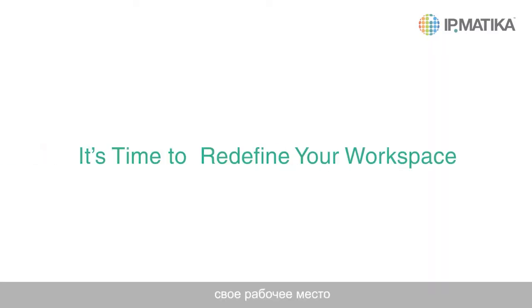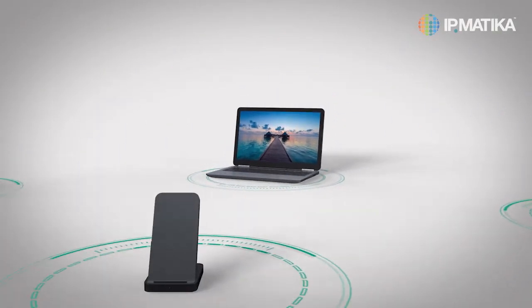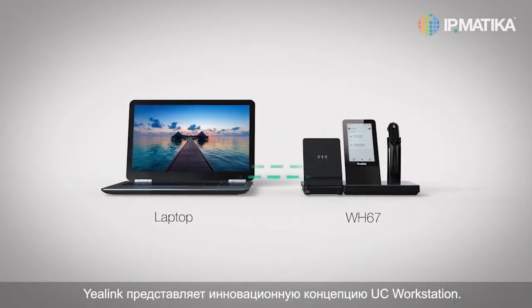It's time to redefine your workspace by Yalink UC Workstation. Aiming to create a simplified and efficient workspace, Yalink presents the concept of UC Workstation innovatively.